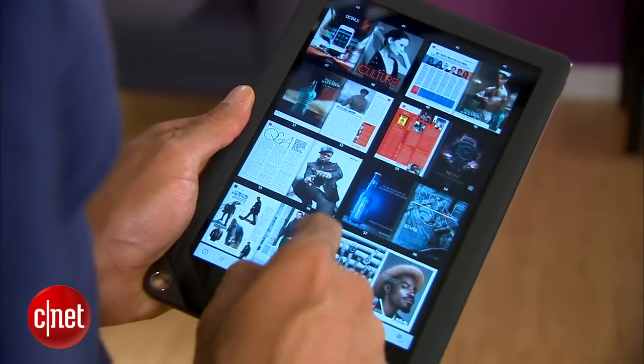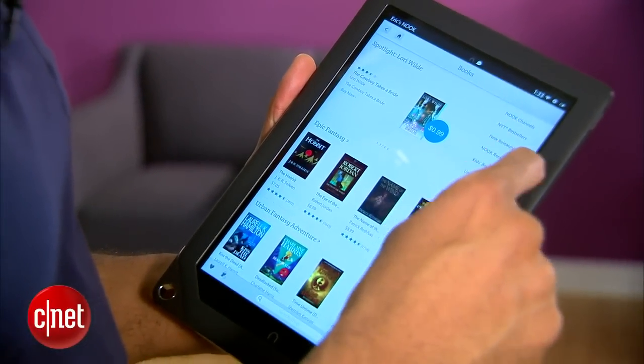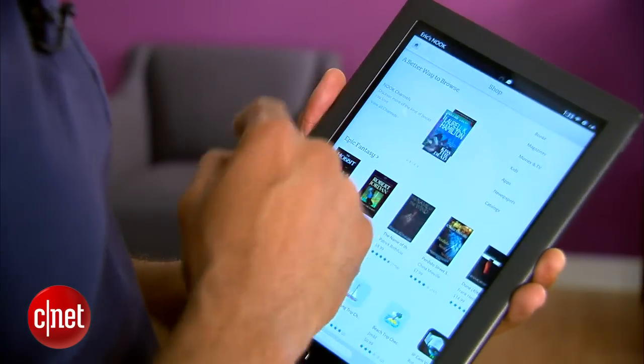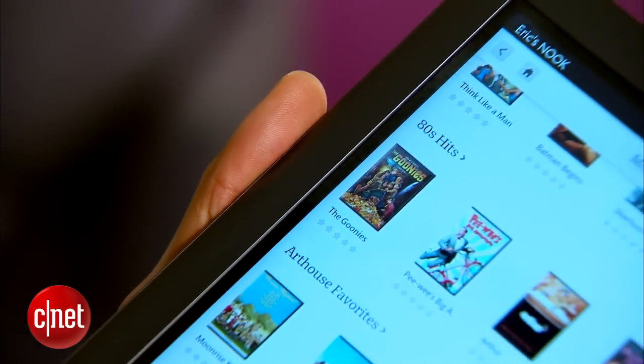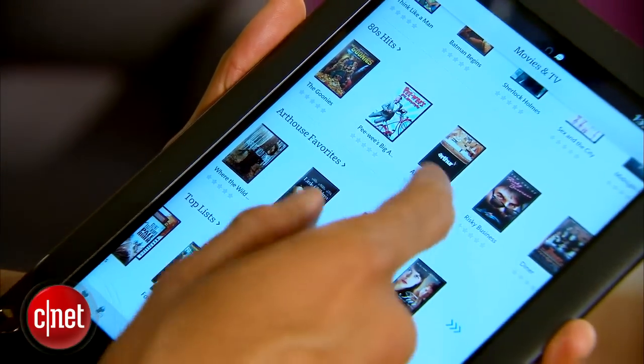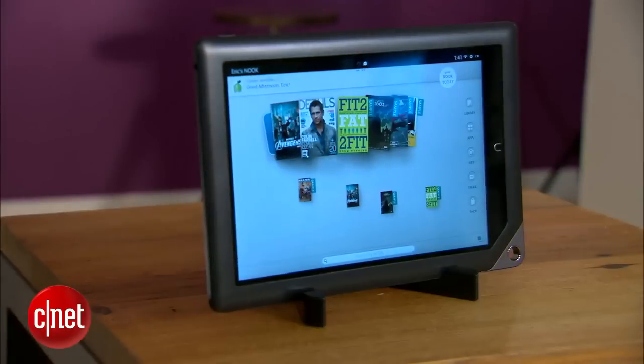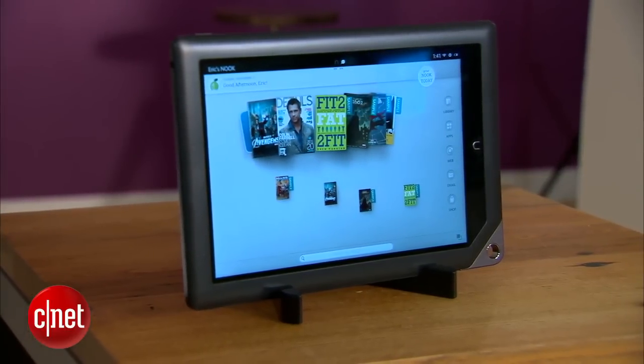There is no native music service, however. The Nook store offers deep book, magazine, and even catalog support. And while its apps and movies and TV show libraries are growing, you still won't find as much content here as you would on Google's, Amazon's, or Apple's store.